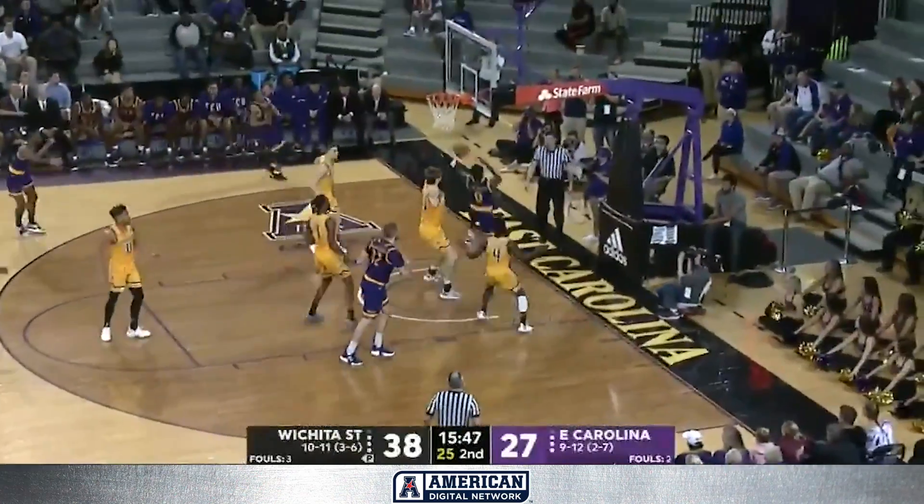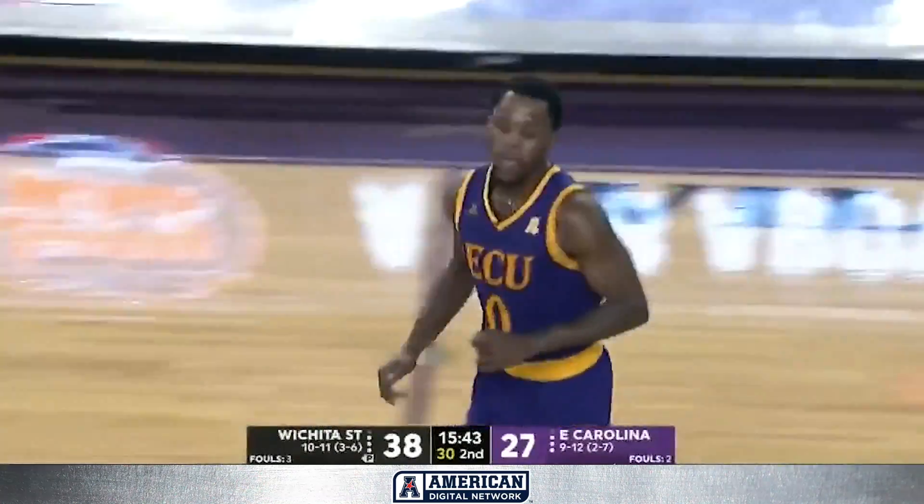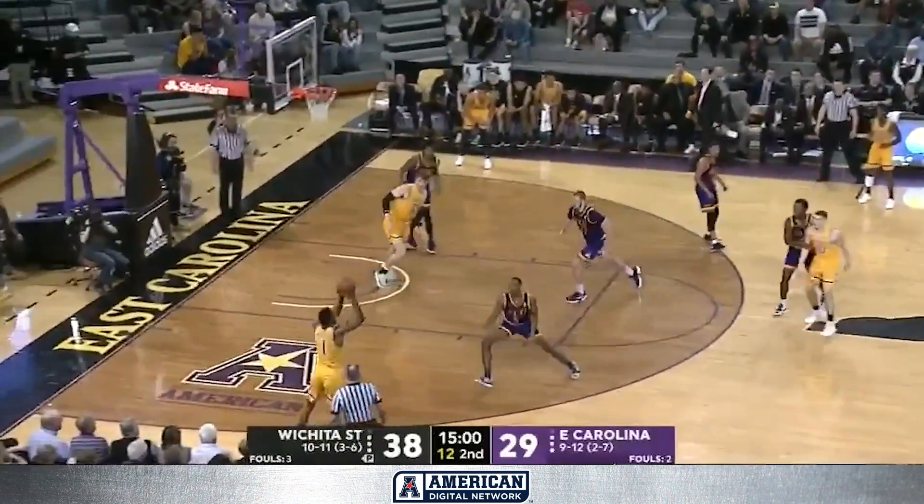K.J. Davis. Fleming, the senior, going reverse baseline. Lead at nine for Wichita State.